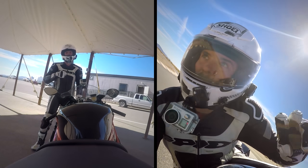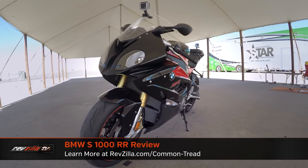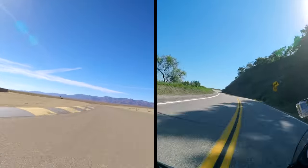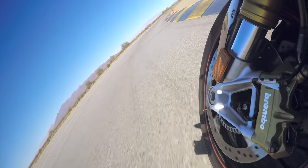Riveted up on RevZilla, I'm Bucky and today we're at Chuckwalla Raceway testing the new BMW S1000RR. While I'm sure many of you are going to put this bike to double duty at both the street and the track, we've come out here to put ourselves in an environment in which to really push the limit.